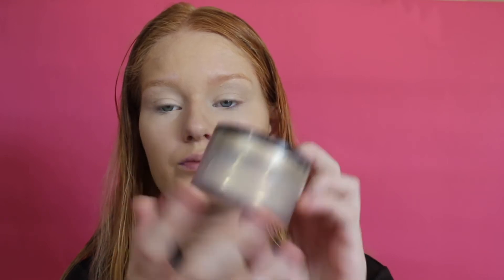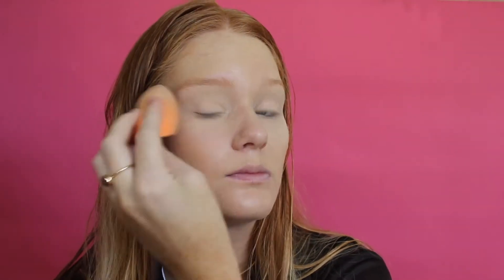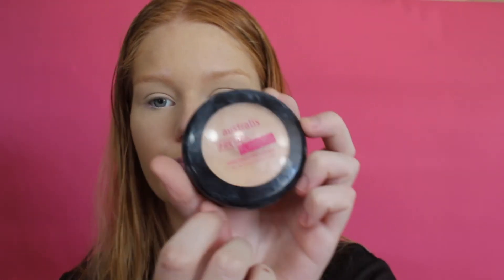I then set that in place with the Too Faced Ethereal Setting Powder, going in with another Real Techniques Beauty Blender. To set the rest of my entire face, I go in with the Astralis Fresh and Flawless in the shade Deep Natural, just on a big fluffy brush, and I pat that into my skin.